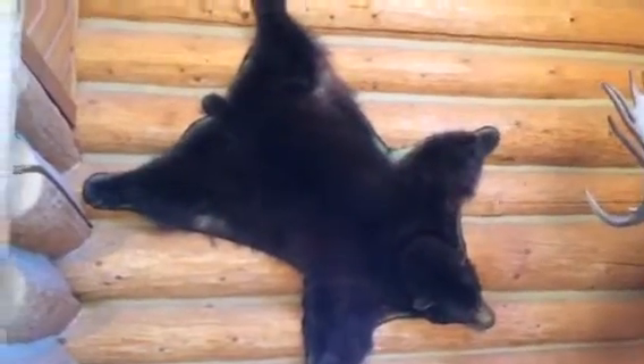This bear was taken right here off of the ranch one spring. They were coming in and killing some calves, so we had to take care of that of course.